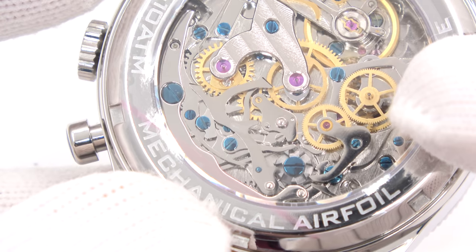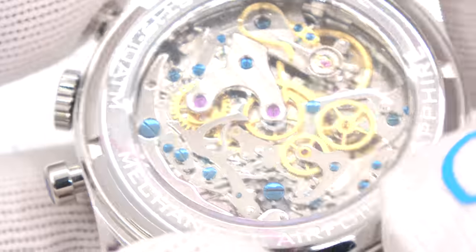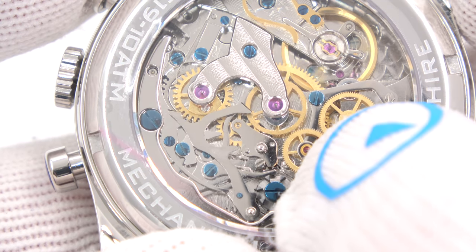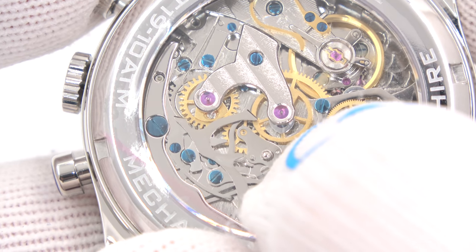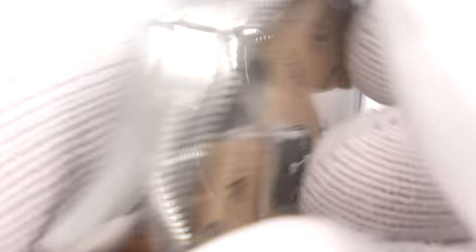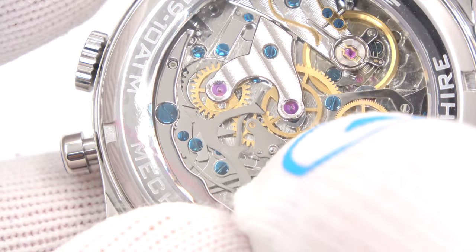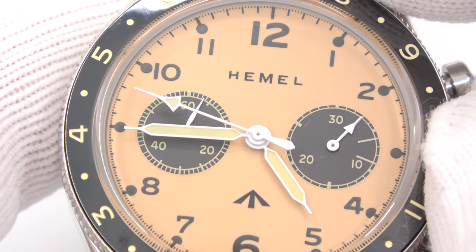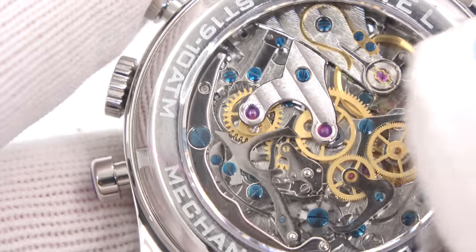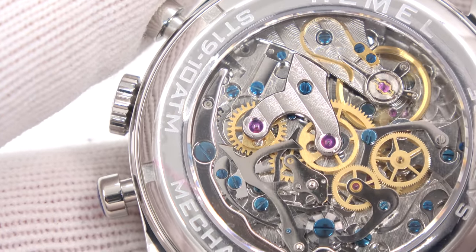When you actuate the chronograph, the lever kicks into the center wheel — the center chronograph seconds. Right now it's frozen. I press the button and it engages the center wheel: the center chronograph seconds starts spinning. After one minute, a little spring kicks out and knocks the minute counter over one notch. So you can watch the minute hand tick over — boom. It is a very delicate ballet. When you stop it, the lever disengages; when you reset, a lot happens but basically a reset lever forces everything back to zero.